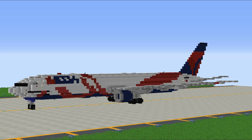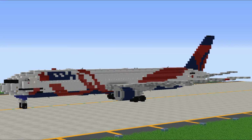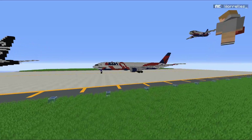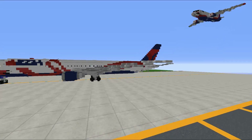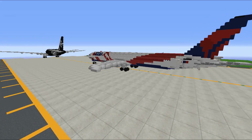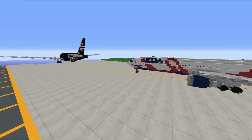This is the Boeing 767-400ER. As Mind stated, it is the Delta Breast Cancer Research Foundation livery, or the BCRF. It's got a fancy design - not exactly simple, but it does the job and it honestly looks pretty good.